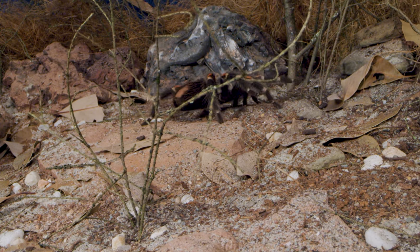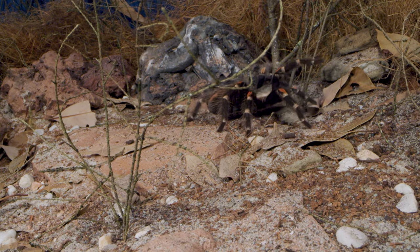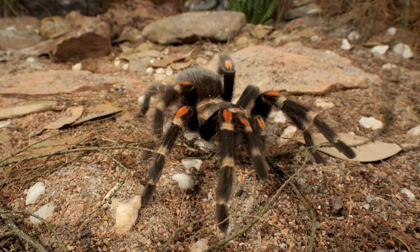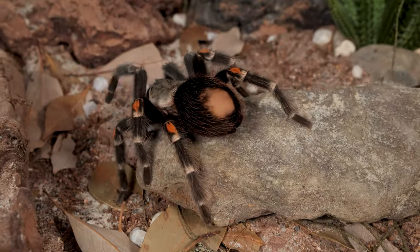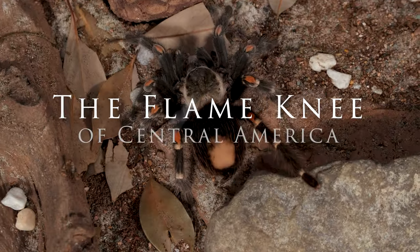Scientists call this species the Brachypelma erratum. But most know her by her common name: the Mexican flame-knee tarantula.